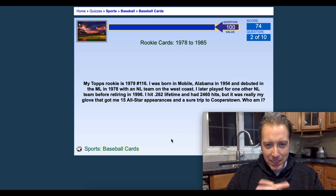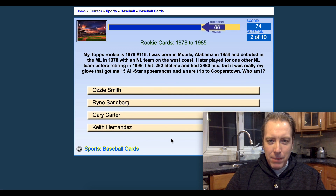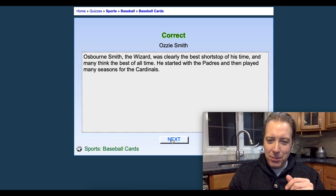Next question. My Topps rookie is 1979 number 116. I was born in Mobile, Alabama in 1954, debuting in the MLB in 1978. I hit .262 lifetime. I'm gonna go with Ozzie Smith. 1979 Topps — got it again. Two for two. Pretty easy so far.